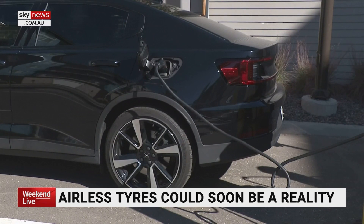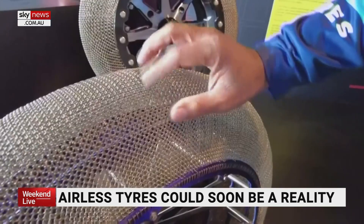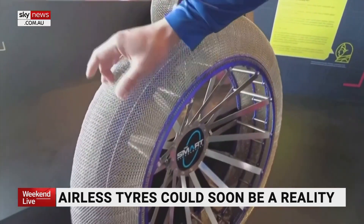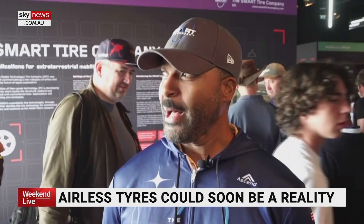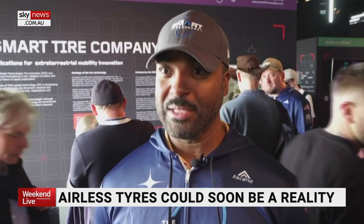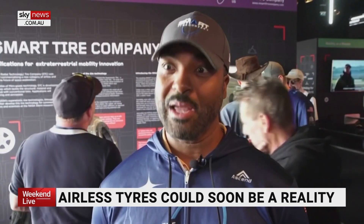Meanwhile, with the popularity of electric vehicles expected to increase over time, heads at The Smart Tire Company say their tires are better suited for these driving machines. Being that electric vehicles are much heavier, it makes normal tires wear out quicker. So using shape memory alloys as a structural element, it actually has a heavier weight-carrying capacity.